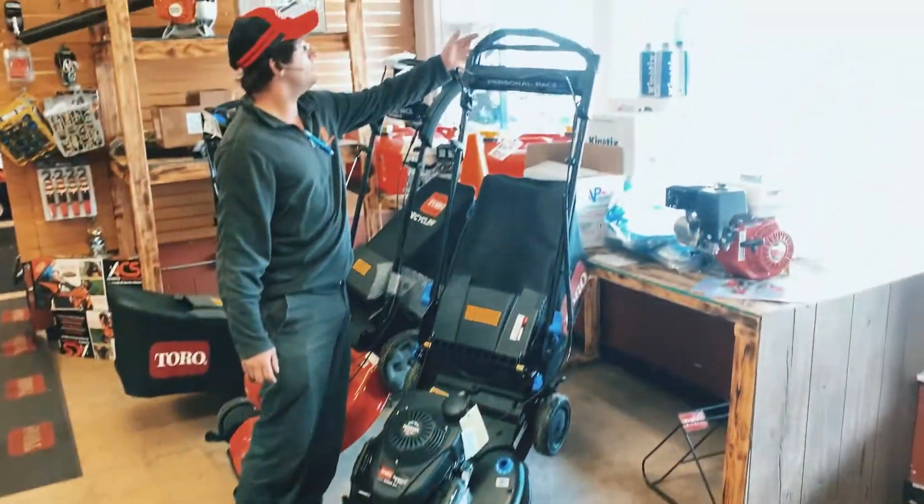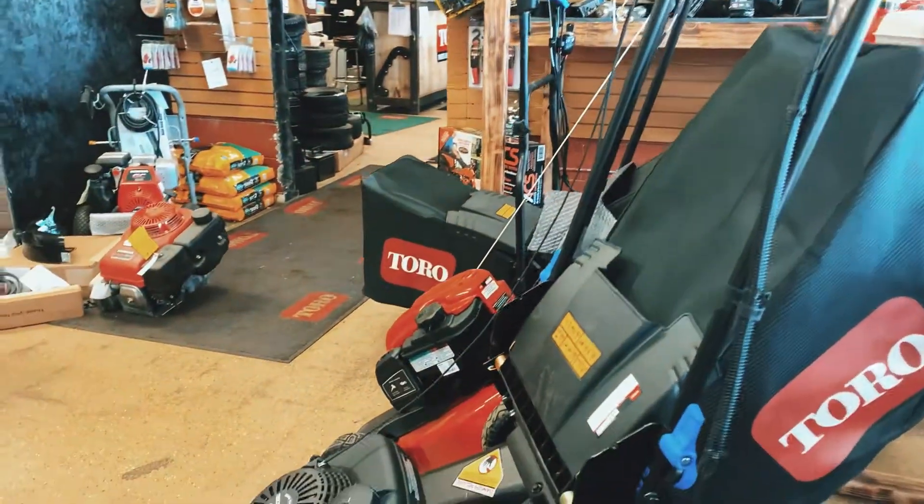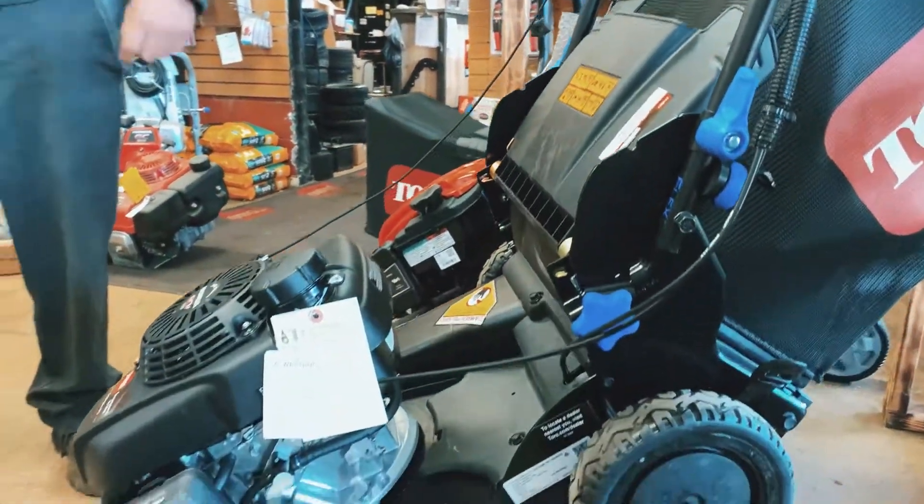These are on sale starting at $5.99. We're DuPage County tax, so we're seven and a half percent. We do offer shipping also.